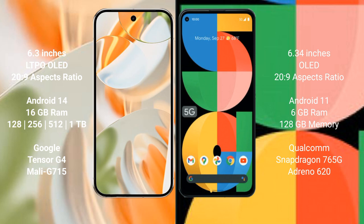The Google Pixel 9 Pro runs on the Android 14 operating system, while the Google Pixel 5a runs on Android 11. The Pixel 9 Pro comes with 16GB RAM, and storage options of 128GB, 256GB, 512GB, and 1TB, powered by the Google Tensor G4 processor.